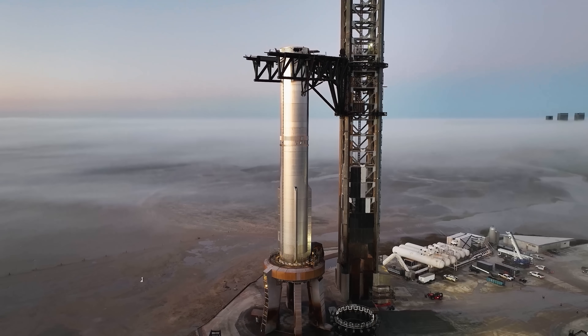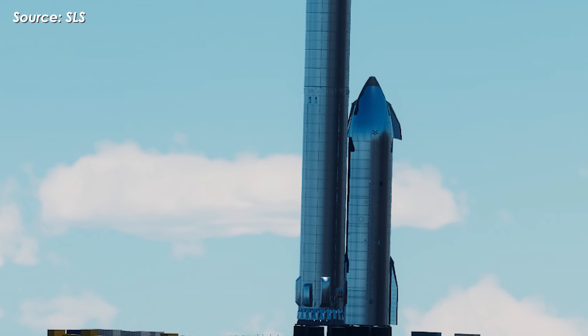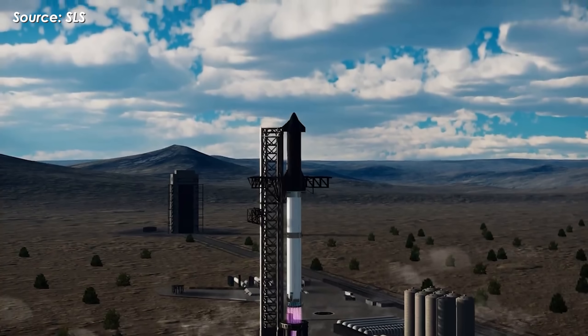2025 is already a packed year for SpaceX. But if everything goes well, maybe next year we'll finally witness Starship landing on a drone ship for the first time — something to truly look forward to.